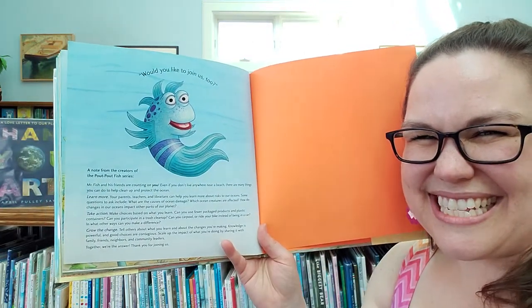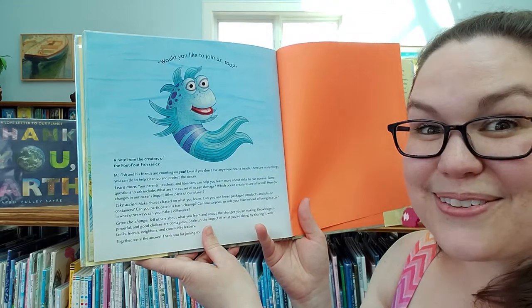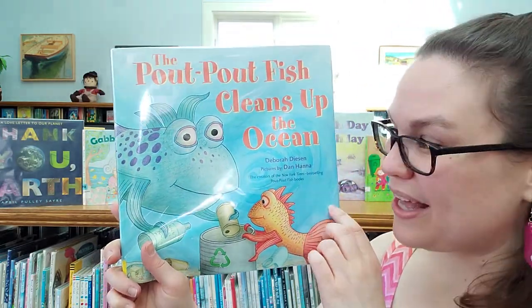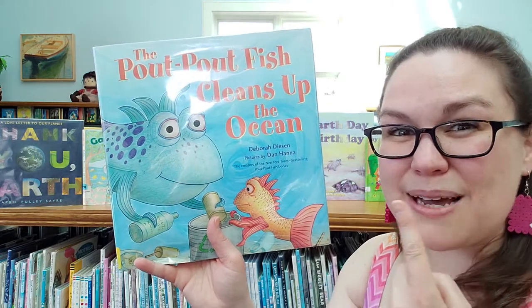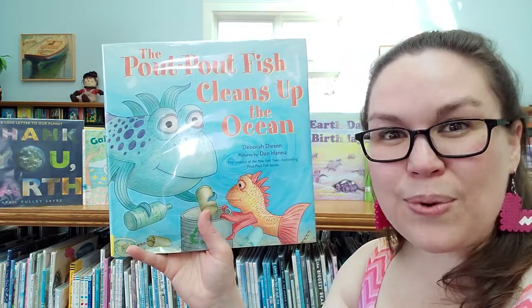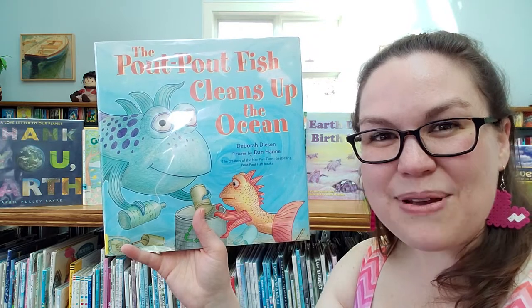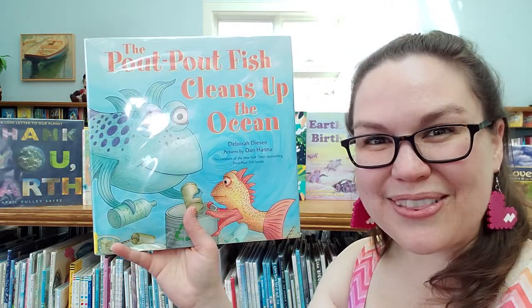Would you like to join us too? The end. Mr. Fish and his friends are counting on you. Even if you don't live anywhere near a beach, there are many things you can do to help clean up and protect our oceans. Lots of things we throw away need to end up in the trash so they don't go into the ocean or onto the land where animals might eat them. A lot of animals end up eating our trash that gets left on the ground or in the water, so it's important that we throw things away and reuse things when we can.